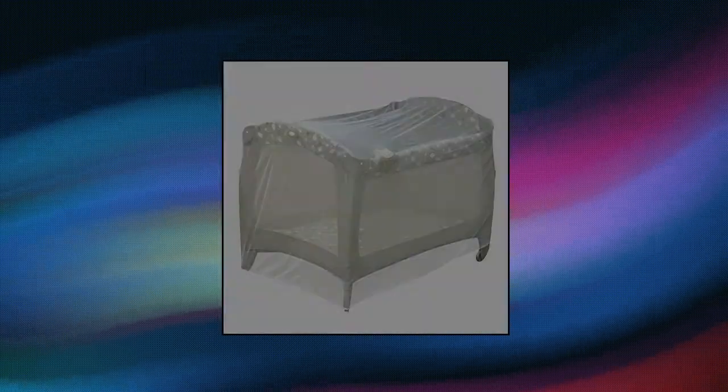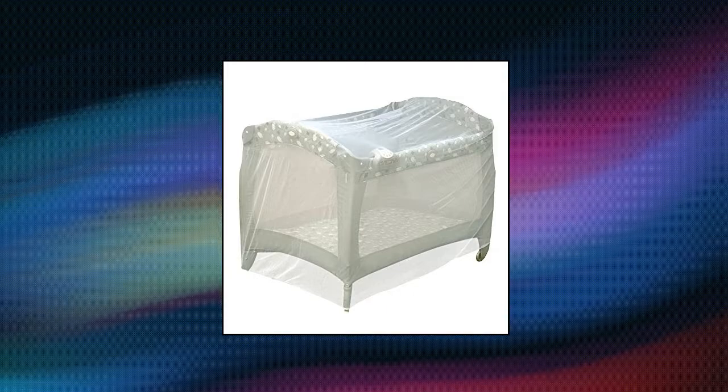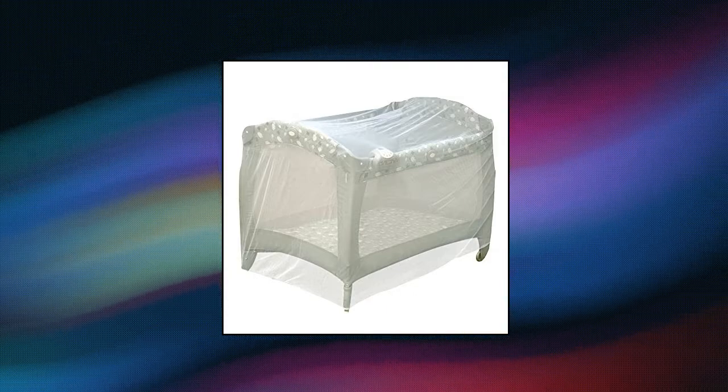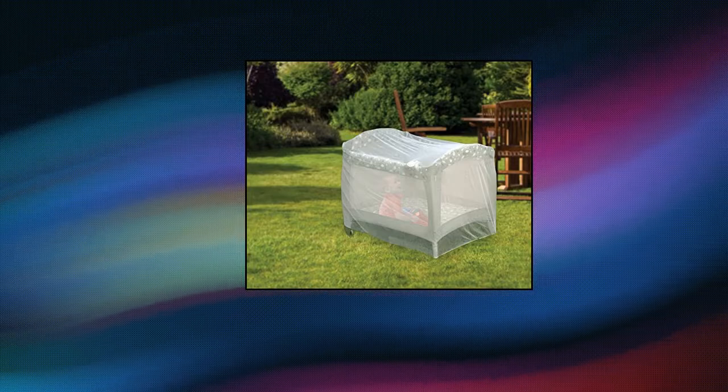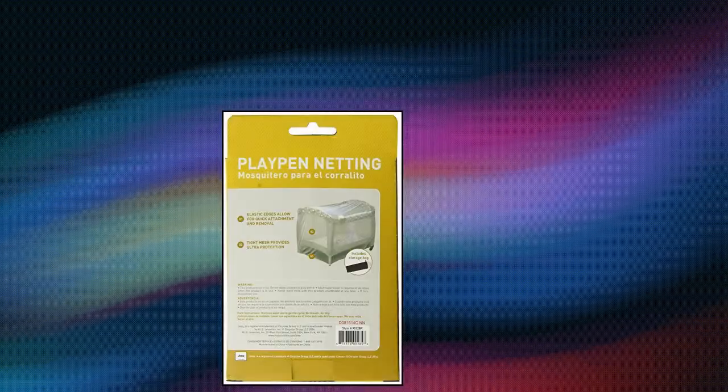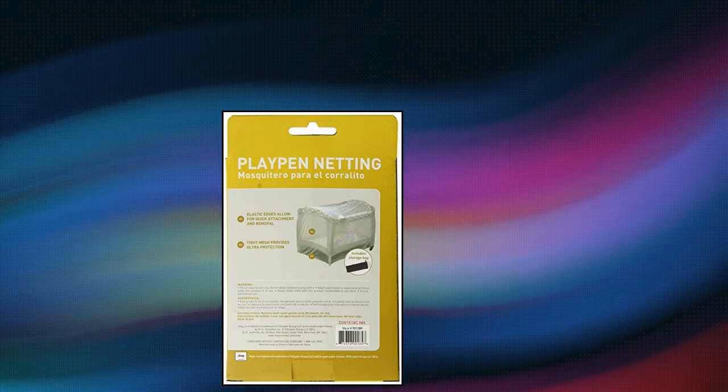Jeep universal size pack and play mosquito net tent — full protection. The playpen netting is perfect for protecting your little one while at rest or play from mosquitoes and other pesky insects from bothering or harming your baby. Universal size mosquito net fits most standard sized playpens, play yards, and pack and plays. Easy use — elastic edge design makes it quick and easy to attach and remove. Storage bag included so you can easily store your pack and play net while not in use.